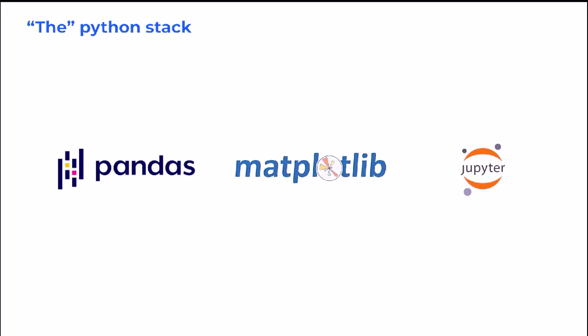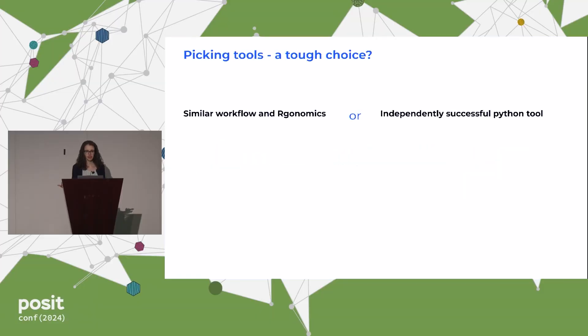And I didn't feel like I could ever get that with what I thought was the stack I had to use in Python — pandas, Matplotlib, and Jupyter Notebook. It just didn't feel as organic. I felt like I had to make this choice between the workflow and the ergonomics that I loved in one language, and the tools that constituted a successful Python programmer in another.